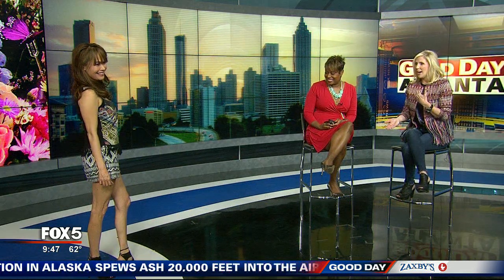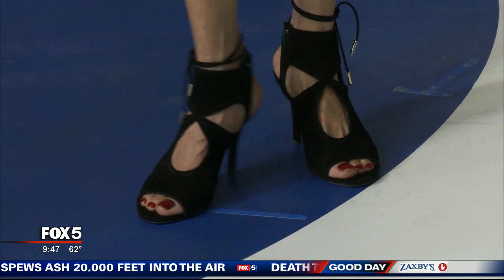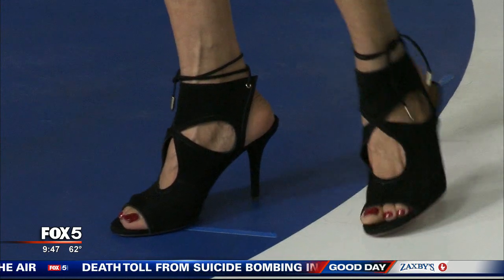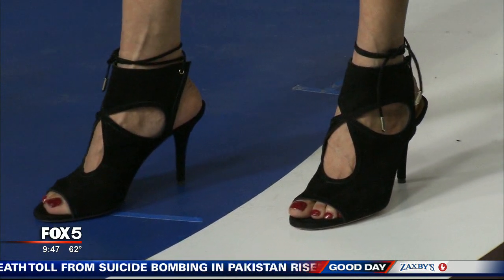I might have to buy these shoes. Just a little bit of a peep toe there — there are cutouts. There's been that cutout trend out for a while now, but they're also doing it on shoes. It's just kind of a little sexy, too, to show a peek of something.